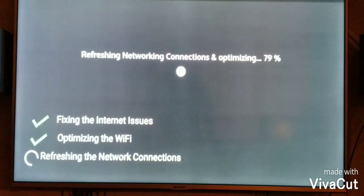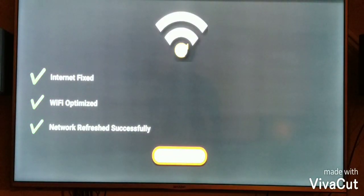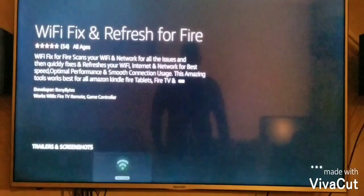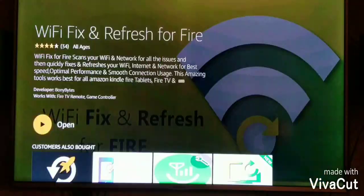Downstairs, internet is going to be the best for me, but anything to help speed up the Fire Sticks — this helps stop the buffering issues that we all have from time to time when we're trying to play movies, TV shows, and so on. So to show you how to get it, all you do is go up to the home button to the search feature.